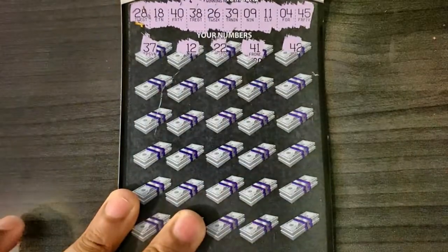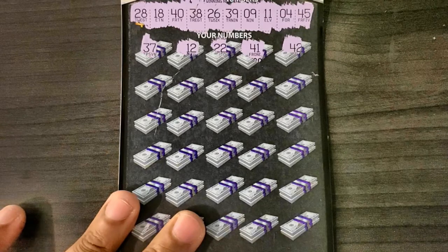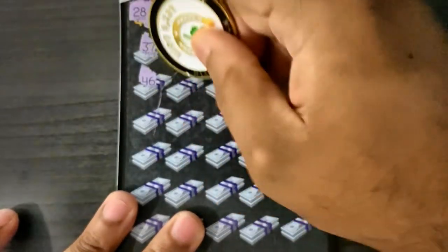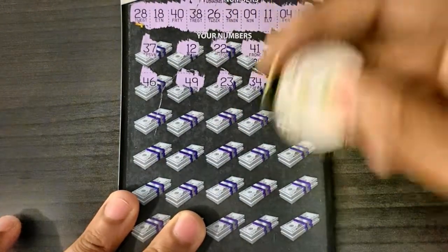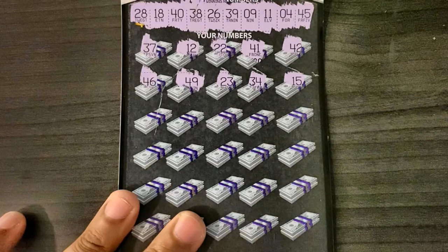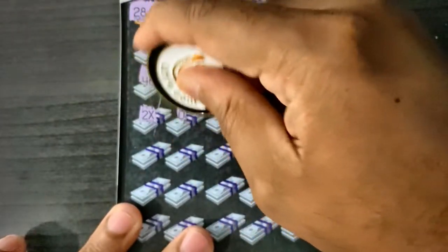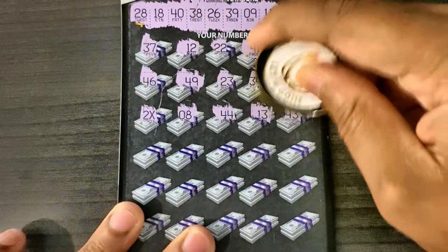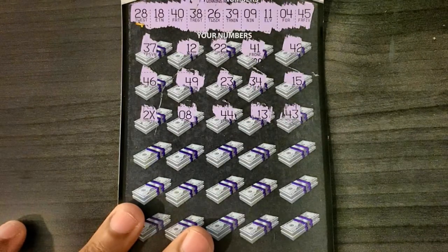Let's see — 37, no numbers ending in seven up top, 12, one-off with 11, double deuce, 41, and 42. Next row: 46, 49, we got 39, 23, 34, and last chance 15 — oh there goes the 2x! So we are 2-for-2 back to back. Let's see what we got — can we combo that with something? 8, 44, 13, or 43.